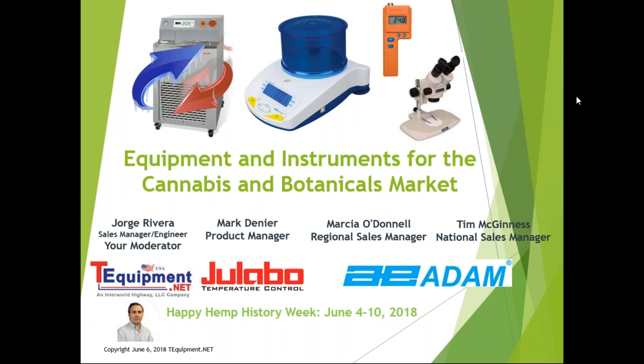Mark will be discussing the extraction and distillation processes and how their equipment fits in. We're also happy to welcome from Atom Equipment, Marsha O'Donnell, regional sales manager, and Tim McGinnis, national sales manager. They'll be discussing weighing scales and some of their models to consider.